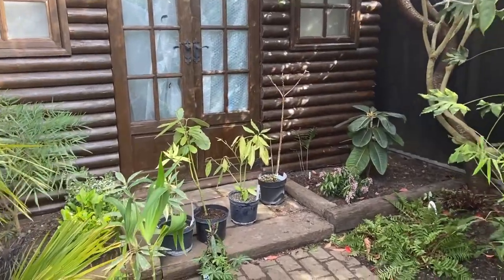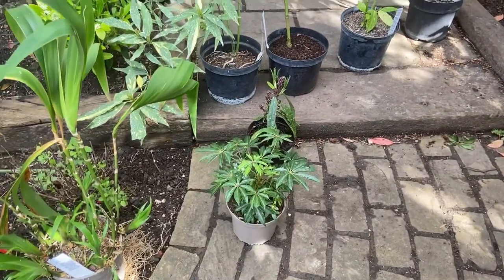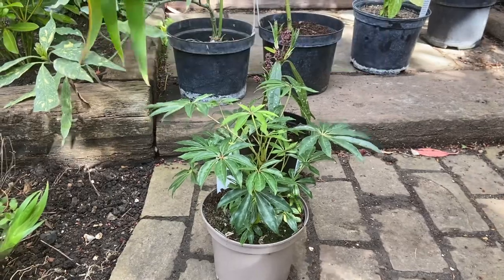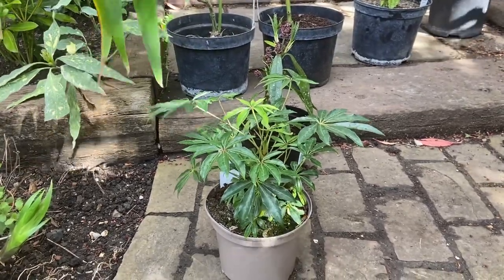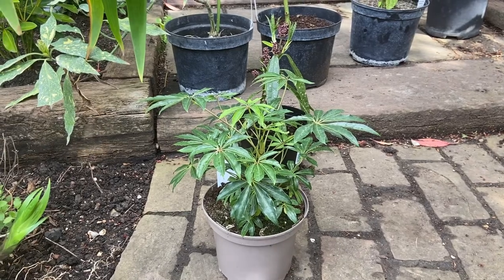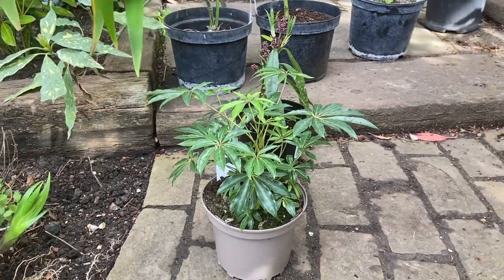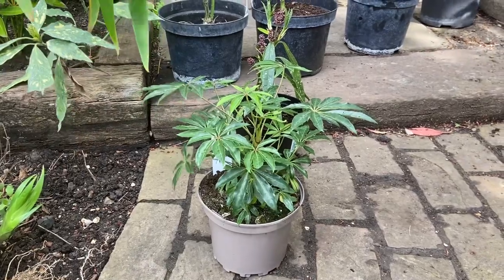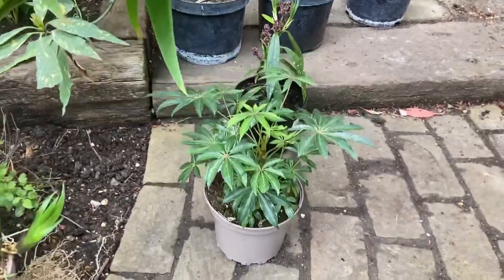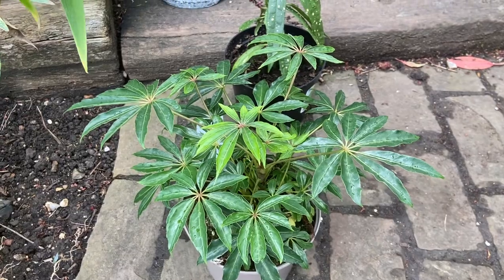Starting off, I have bought another Schefflera taiwaniana, as I lost my first one a good few years ago. I lost my other one not due to winter or conditions - it was more that we extended the house and I had to transplant it, and it didn't like being dug up and moved. It just never really quite recovered, which was a shame because it was quite a large plant about four foot tall. I've left it for a good few years but I've decided to get this little one.